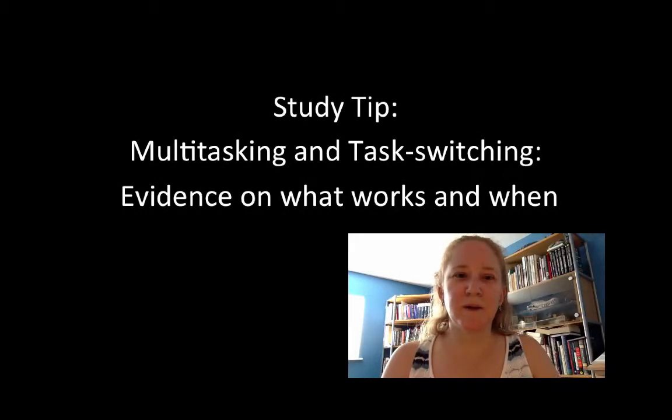Today's video is about multitasking and task switching. Multitasking is the idea that you can do more than one thing at a time, though there are only a few things you can genuinely do that way. Task switching is when you're switching your attention from one task to another and back again, and you might have two, three, four, or five different things you're working on.